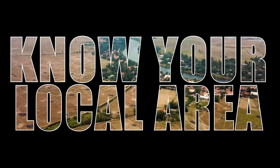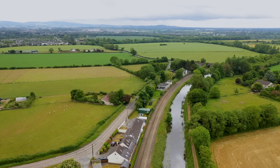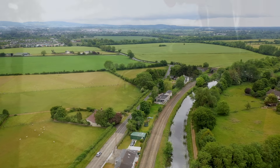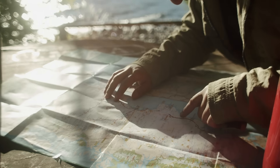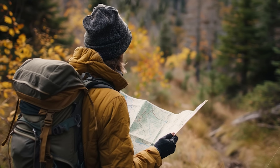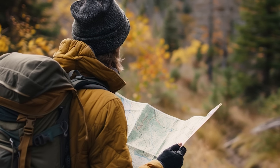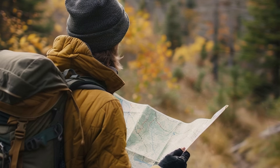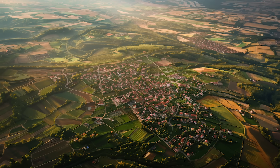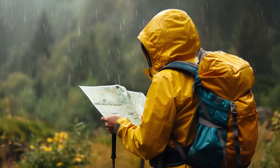As we wrap up our exploration of essential aspects of preparedness, it's important to reflect on the key takeaways. From knowing your local water sources to identifying potential scavenging opportunities, each topic we've covered plays a vital role in ensuring your readiness. And let's not forget the importance of paper maps — in an increasingly digital world, having physical copies can be a lifesaver in times of crisis. Paper maps help you navigate escape and return routes, and also serve as invaluable tools for identifying water sources, foraging locations, bug-out and shelter sites, and potential scavenging spots. By familiarizing yourself with your local area and keeping paper maps on hand, you'll have the knowledge and tools necessary to navigate uncertainties with confidence. Remember to regularly update your maps and practice using them in different scenarios.